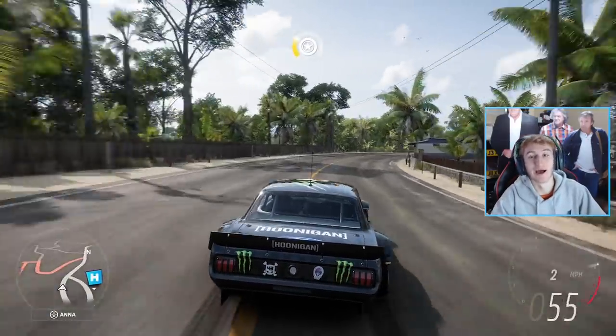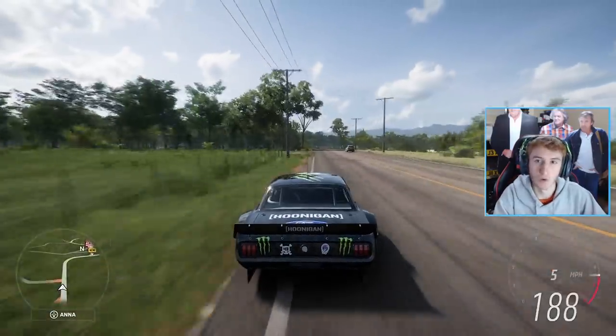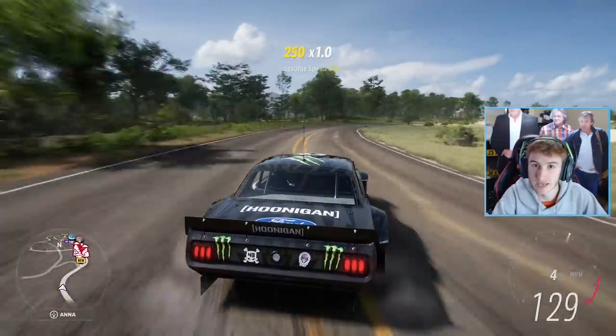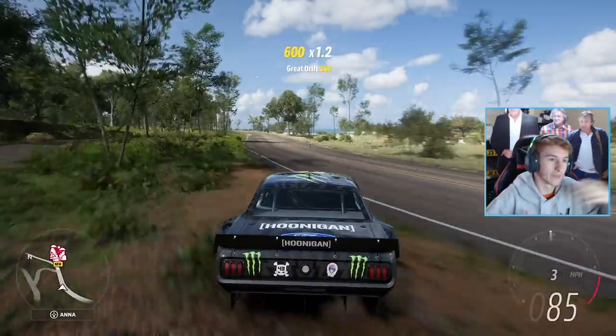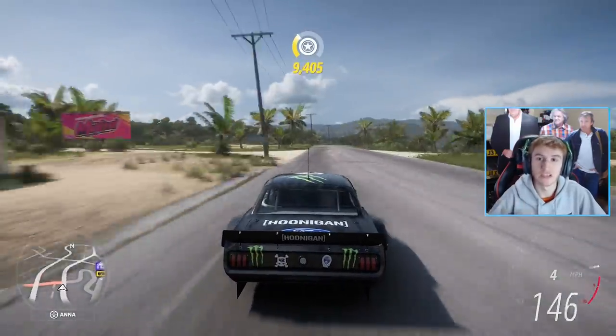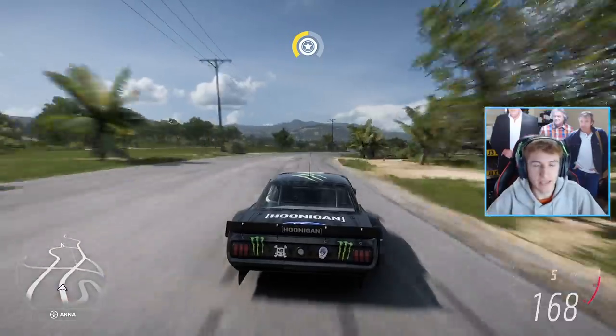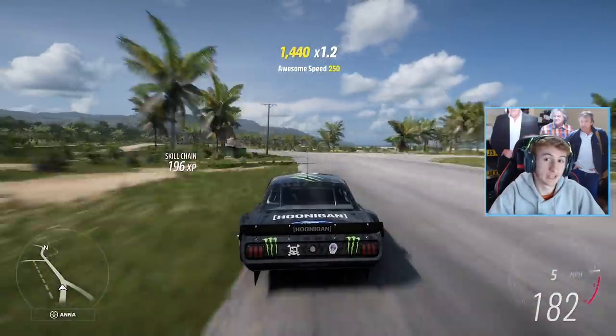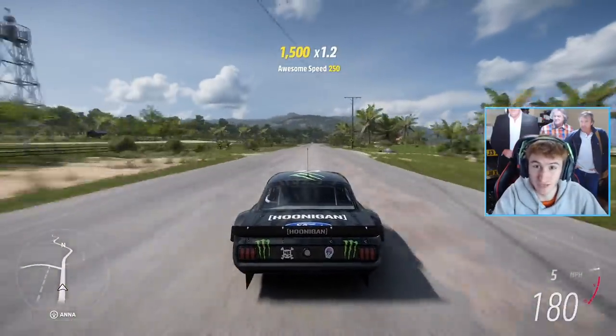Welcome back to Forza Horizon 5. On this channel I love to cover upcoming content for Forza Horizon games — upcoming updates, upcoming cars, leaked cars and so on. I did a video a few days ago covering a leaked Lamborghini and future DLC cars, so check that out if you want to see a new Lamborghini that's coming. In today's video we actually have a bunch of leaked cars.